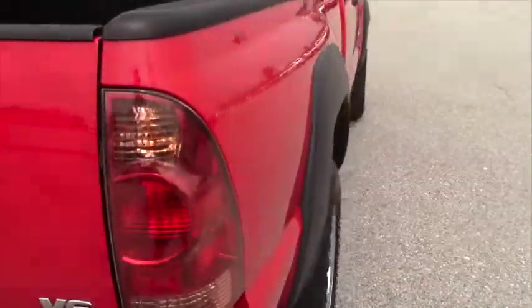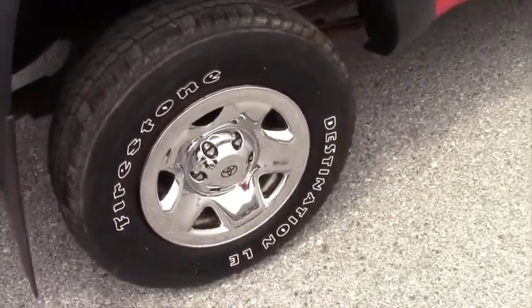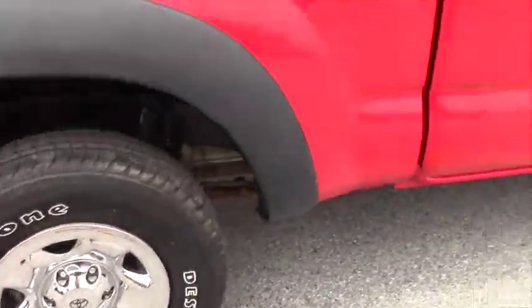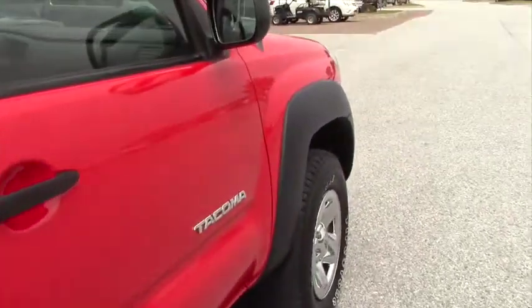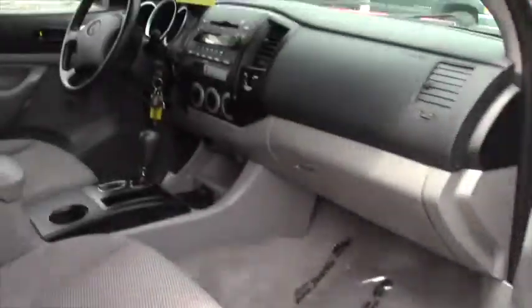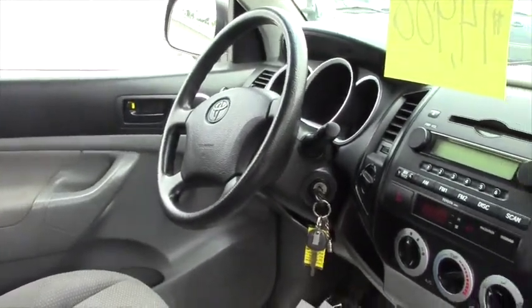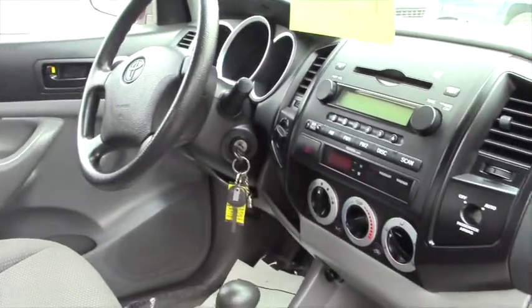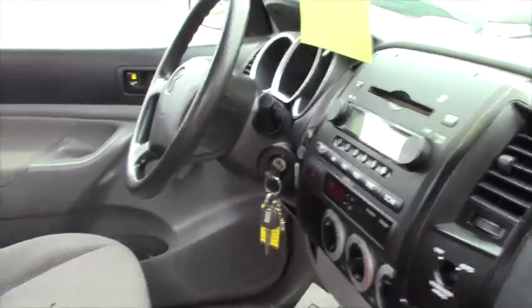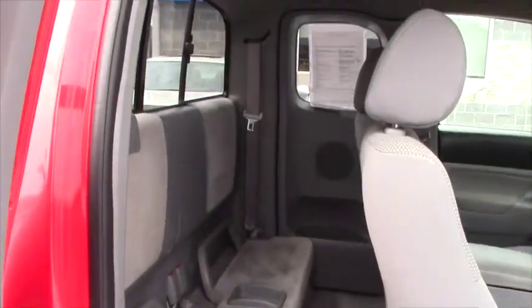If you take a look on our website you'll see the Carfax on this vehicle — it has had two owners. But in looking at it you will see no less than 30 regularly scheduled maintenance visits to Handy Toyota. I think for its age and mileage the interior presents very well, very consistent with the wear and tear you would normally expect, but overall it's in much better than average condition.